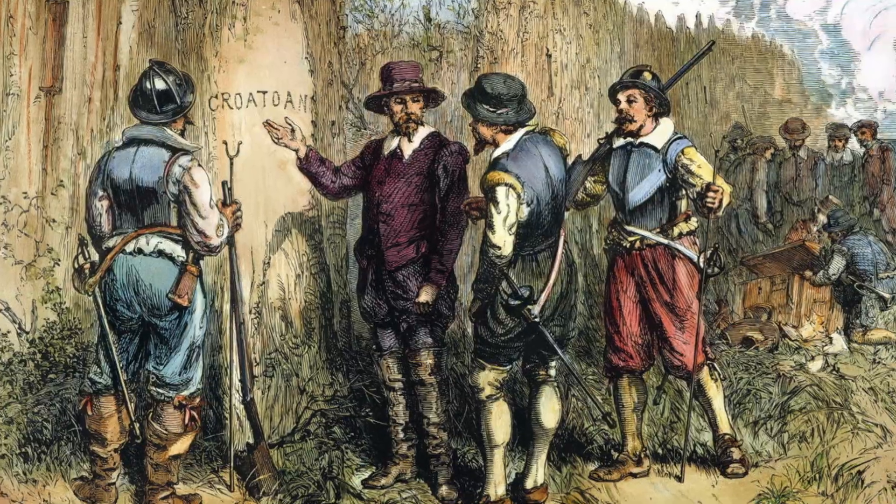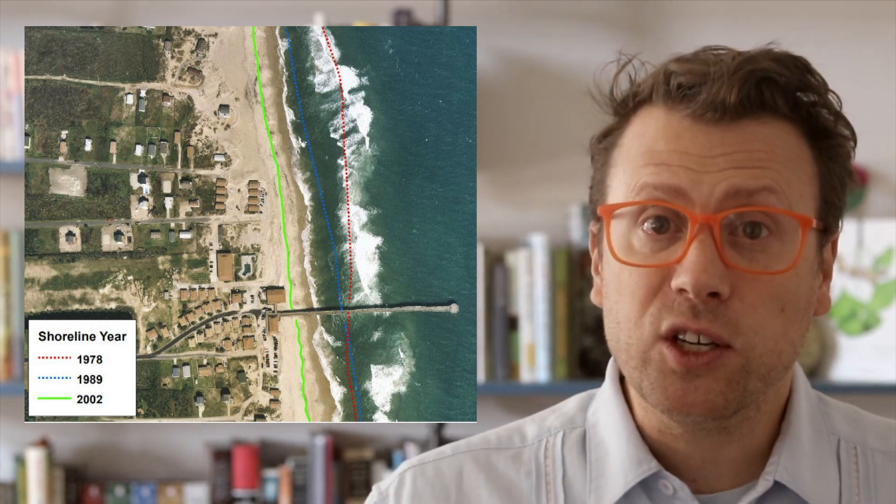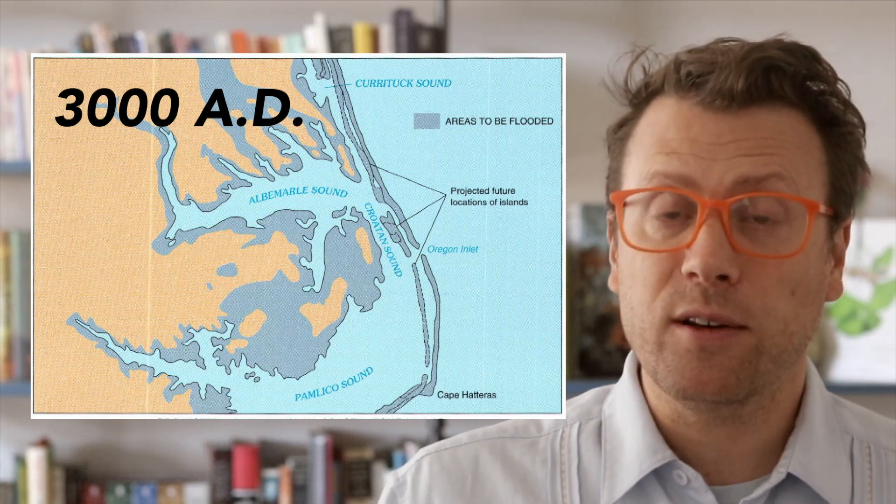Bodie Island used to be bounded to the north by Roanoke Inlet, which was located in southern Nags Head today, but it silted over and closed in 1811. In 1587, settlers sailed through Roanoke Inlet and established the very first English colony in America on Roanoke Island. This colony is famously called the Lost Colony because when ships returned to resupply the settlement three years later, they found no trace of the original colonists, and it remains a historical mystery. For me, the story of the Lost Colony mirrors the transient nature of the Outer Banks barrier island system. The Outer Banks and Cape Hatteras National Seashore are on the move — they've been in their current position for less than a thousand years, and in another thousand years they'll be gone, maybe somewhere in the middle of Pamlico Sound, or maybe gone forever.